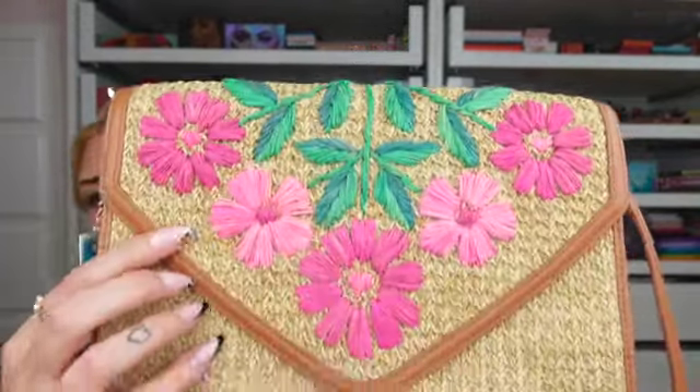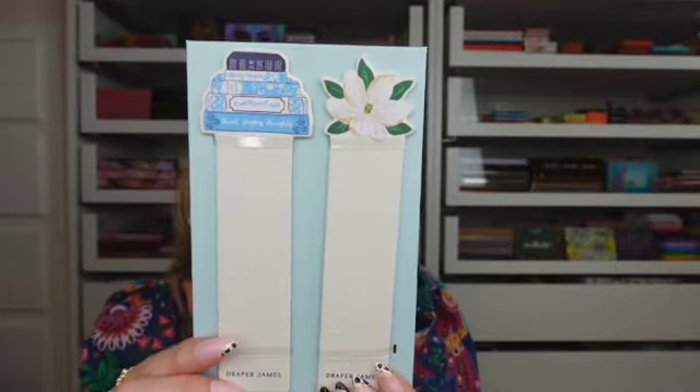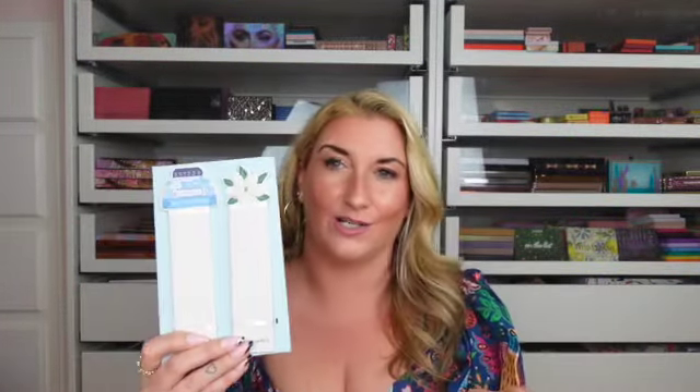I also picked up this really cute Draper James bag with embroidered flowers — if you aren't familiar, Draper James is Reese Witherspoon's brand. I've had my eye on it for a while and finally caved. No regrets! Also from Draper James, I got this cute little bookmark set. Since I was already buying the bag and had my eye on them too, I added it to my order.